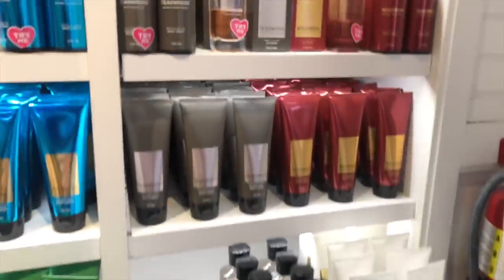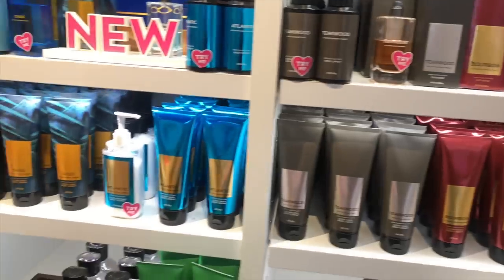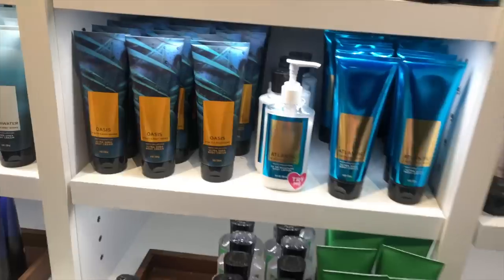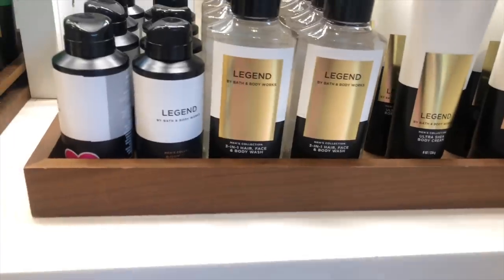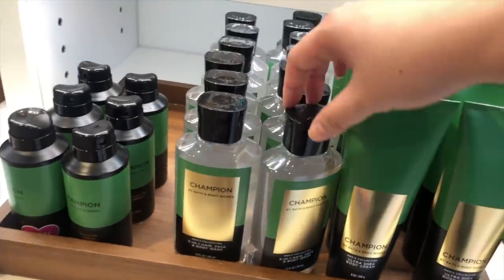Here's the muskie collection, aka the men's collection. I just call it the muskie collection because people who don't identify as men can like it too — there's a lot of people who love the muskie collection. This is Legend, that's new, and it smells so good. It's refreshing and so different than the other scents from this collection.